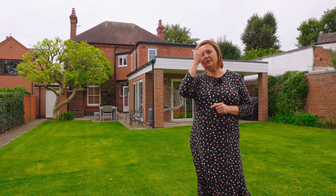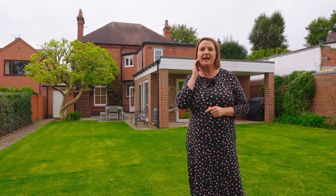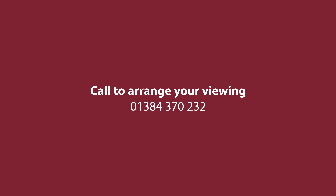So if this wonderfully traditional home, May Bank House, is the one for you, call me — Vicky Chatwin at Andrew Grant. Thank you.